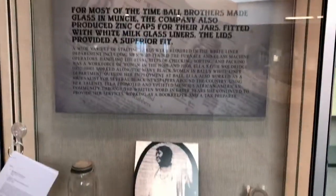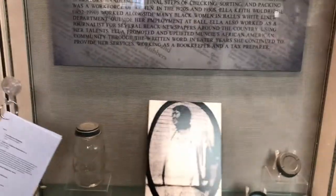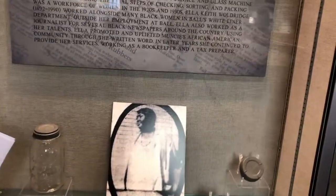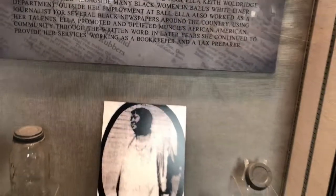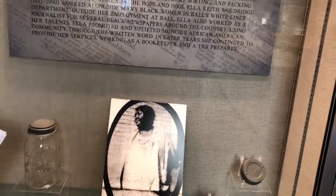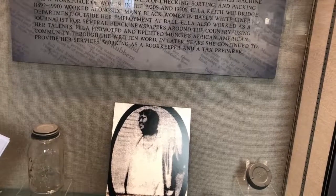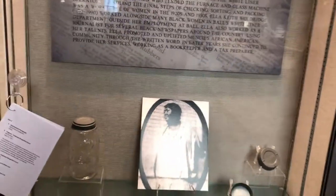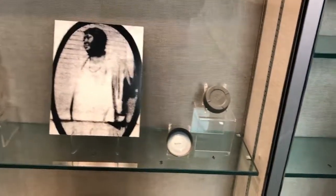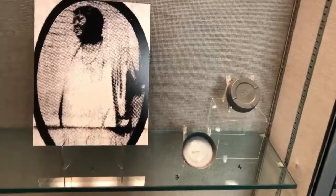This is Ella Keith Wooldridge. She worked for Ball, but she went on to be a bookkeeper and she was also a Black journalist. She uplifted Muncie's African American community by what she wrote. She put white liners in — as you can see, there's a white liner there in that cap, like what they're talking about.